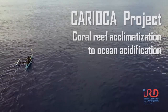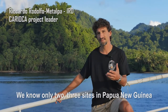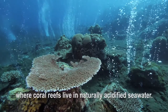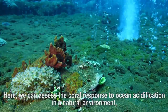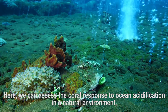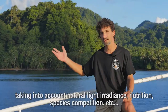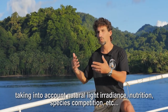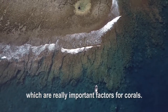The sites that we have here in Papua New Guinea are part of two or three sites that we know, where there are coral reefs that live in natural acidity. We can therefore use the response to acidification with natural water, natural light, natural nutrition, and all the competition that exists between different species.